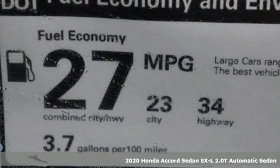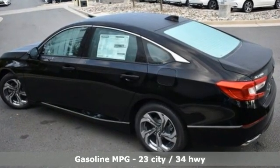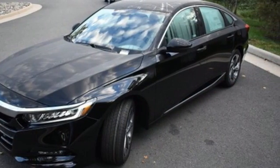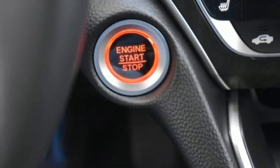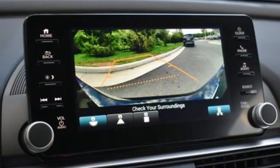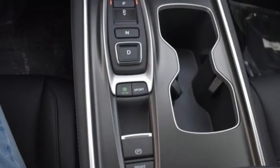It comes with all the amenities you need: streaming audio, remote engine start, front heated leather bucket seats, auto dimming rear view mirror, doors and push button start proximity key, dual zone climate control, intercooled turbo inline four-cylinder engine, power sliding and tilting sunroof, gas pressurized shocks, and LED low beam headlights.